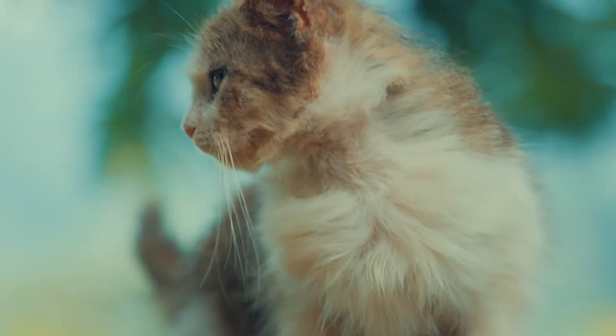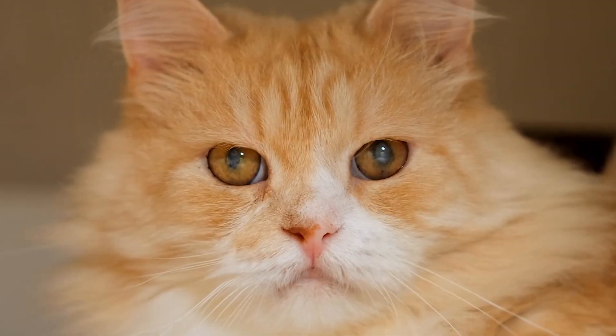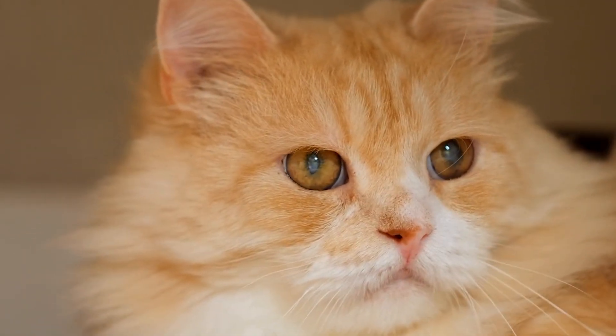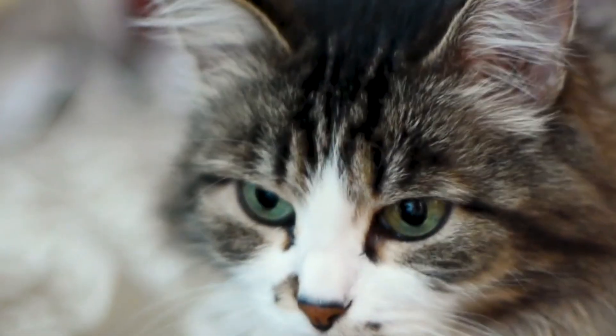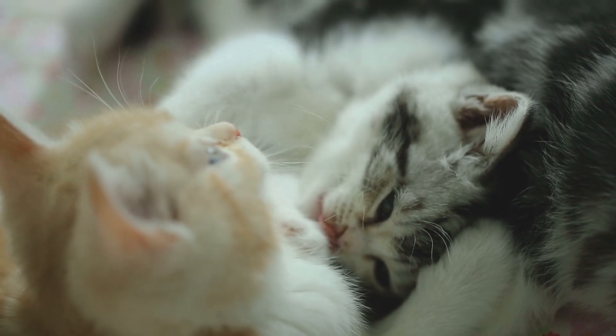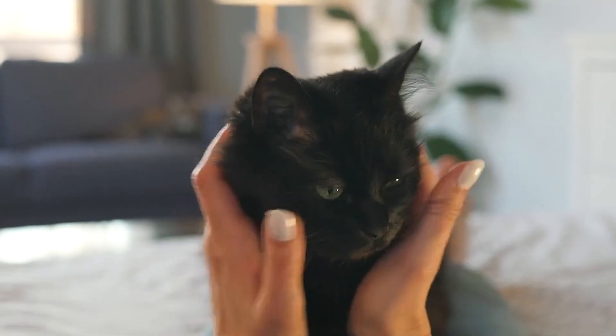Welcome to Pitopia Cats. Have you ever wondered what your cat actually sees when they look around? Is their world full of colors like ours, or is it more of a black and white experience? In today's video, we're diving into the fascinating world of feline vision to discover how your cat perceives colors and what that means for their everyday life. Stay tuned to uncover the truth behind those curious kitty eyes.